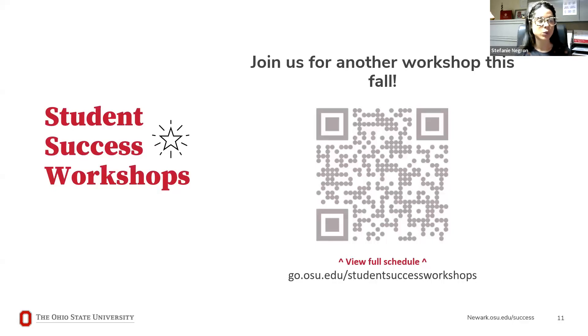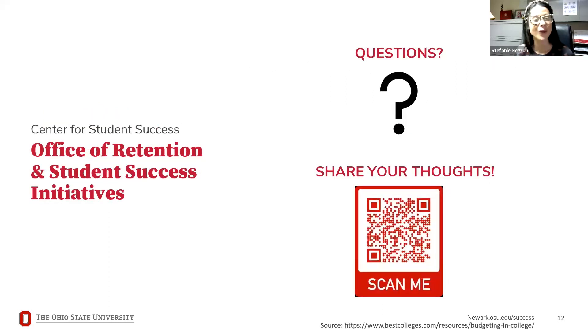To round out today's session, we have a variety of student success workshops being offered this school year. You can scan the QR code or visit the website listed on screen to view the full schedule. We also have one more QR code — if you'd like to share feedback on today's workshop, please take our very short survey so we can improve and learn about other topics you'd like covered. Thank you so much for joining today and learning about the Center for Student Success — we hope to be helping you very soon!